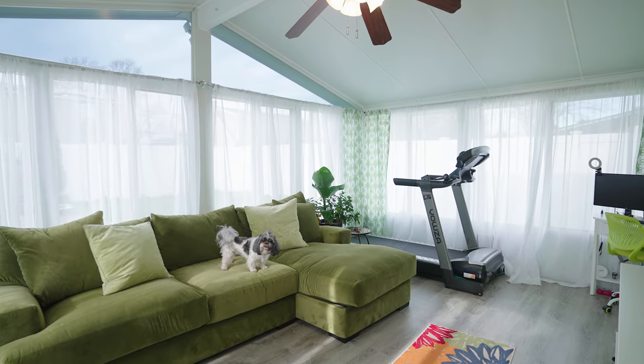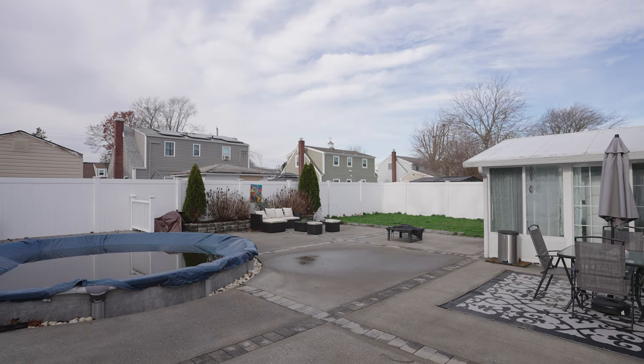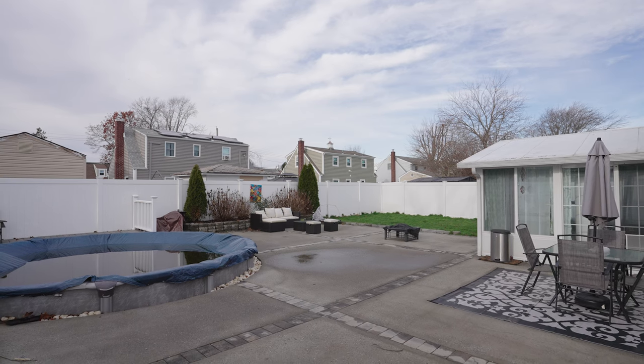A fully fenced private backyard with patio and pool ready for your enjoyment. Make this yours today. Thank you so much for stopping by. If you need any more information, please contact me.